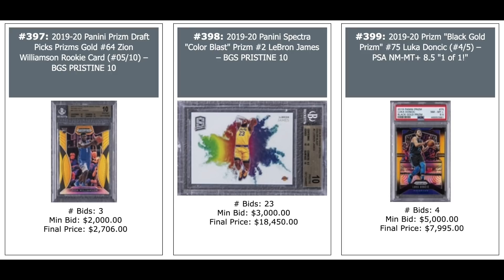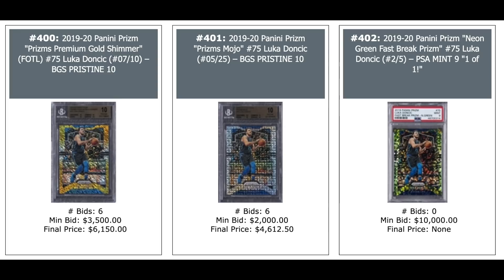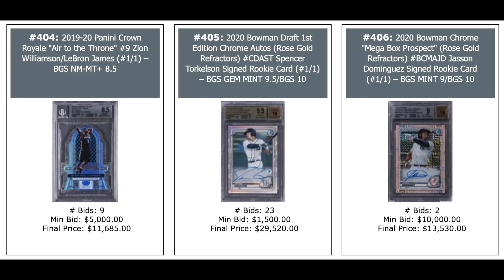More Luka, different parallel versions: Gold Shimmer — $6,000. Prism Mojo — $4,600. Green Fast Break Prism — no love at $10,000. 2019 Panini Crown Royale Air to the Throne Zion, one-of-one — $12,000. Spencer Torkelson — $30,000 for a 2020 Bowman Draft First Edition Chrome Auto, quite the speculation going on there. Jasson Dominguez on the right — $13,000 for a similar card.